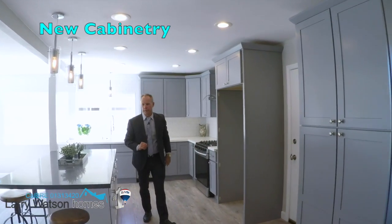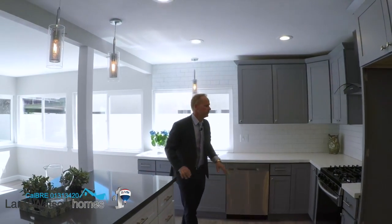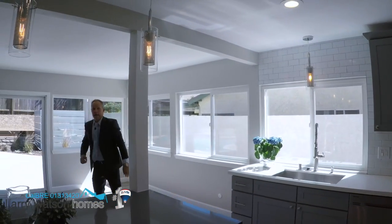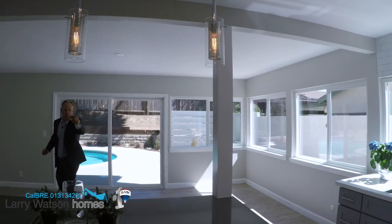The kitchen has new cabinetry, quartz countertops, this great center island with seating around the sides, and stainless steel appliances. Check it out. And if you can see behind me, this backyard is gorgeous — there's a pool back there but I'm going to show you more of that later.